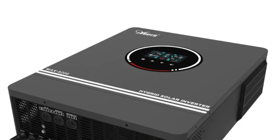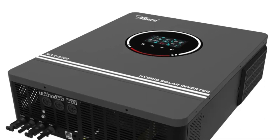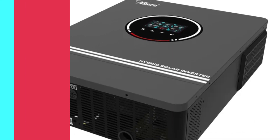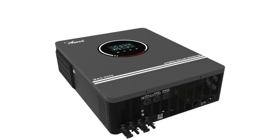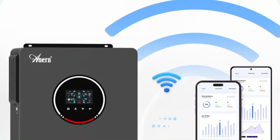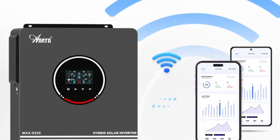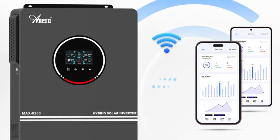The inverter is designed for seamless grid integration, allowing excess power to be fed back into the grid, reducing electricity bills. In case of power outages, the inverter transfers to UPS mode within 10 milliseconds, ensuring uninterrupted power supply for critical appliances. The inverter is built with durability in mind, weighing only 16 kg and CE-certified. It features a Wi-Fi communication interface, allowing remote monitoring and control of the solar system.